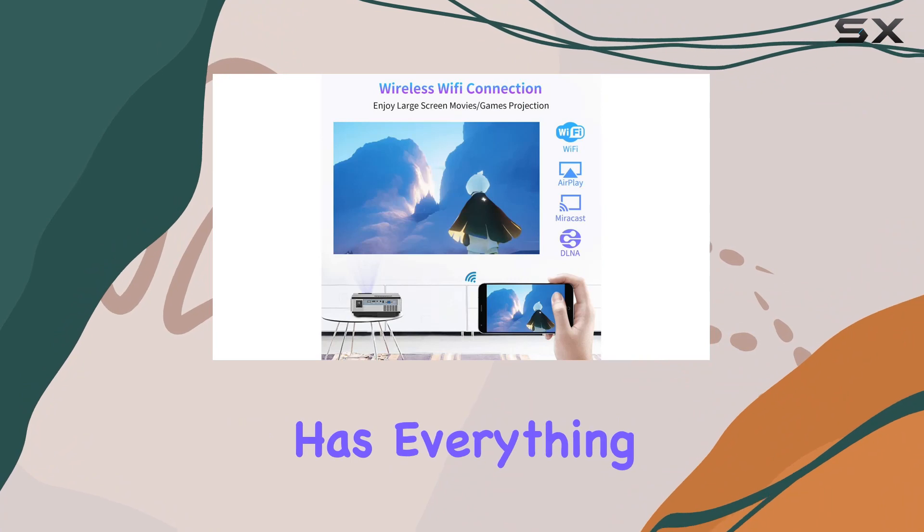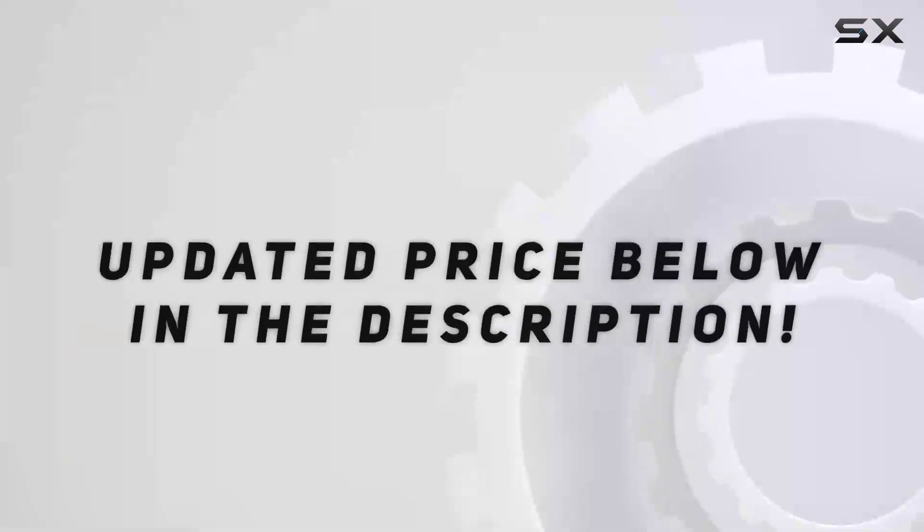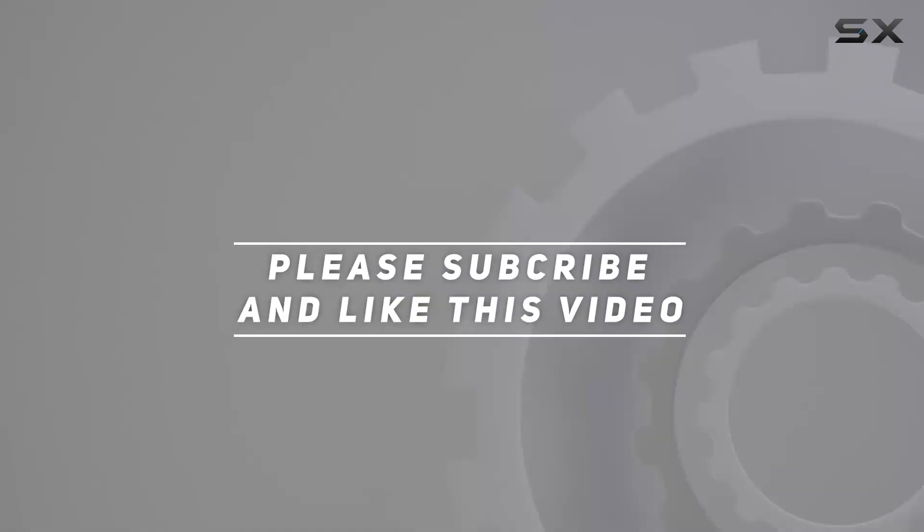Whether you're hosting movie nights with friends or gaming marathons with family, this projector has everything you need to create unforgettable experiences. Check out the video description for updated pricing, and thank you for watching.